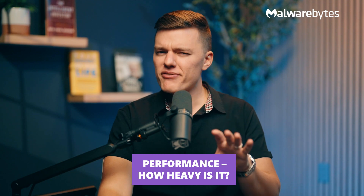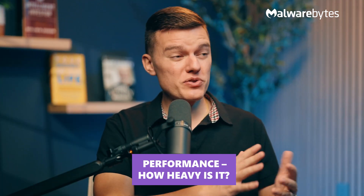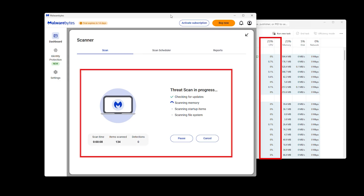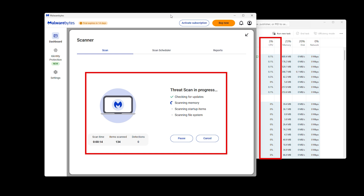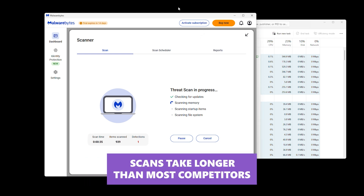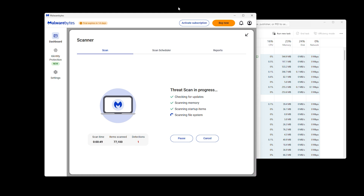What about performance — how heavy is it? Here's where Malwarebytes will surprise you: it's actually one of the lightest antiviruses on system resources. CPU usage stays low even during full system scans, making it a great choice for older or low-spec PCs. But there's a trade-off as usual — scans can take longer than most competitors, so you're trading speed for efficiency, which really depends on each individual user.